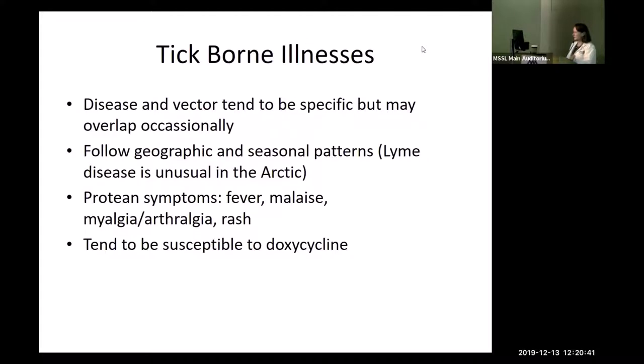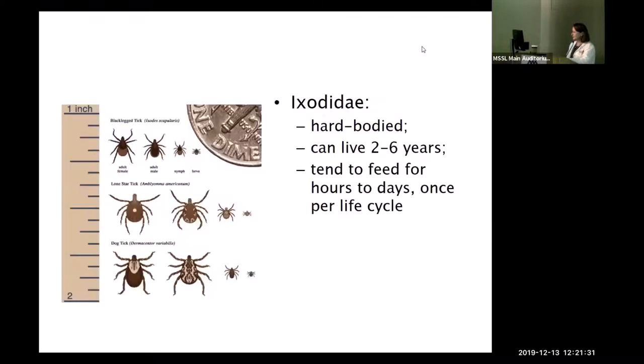Tick-borne illnesses share the same vector that transmits all four organisms. Even though the vector tends to be specific, there's a huge overlap between these infections — if you think of one, you should think of all of them. They follow a geographic and seasonal pattern, present with similar symptoms: fever, malaise, myalgia, arthralgia, plus or minus rashes, and most are susceptible to doxycycline except babesia and Powassan.